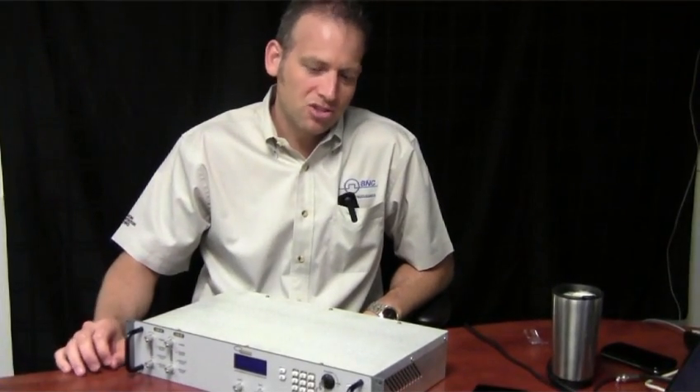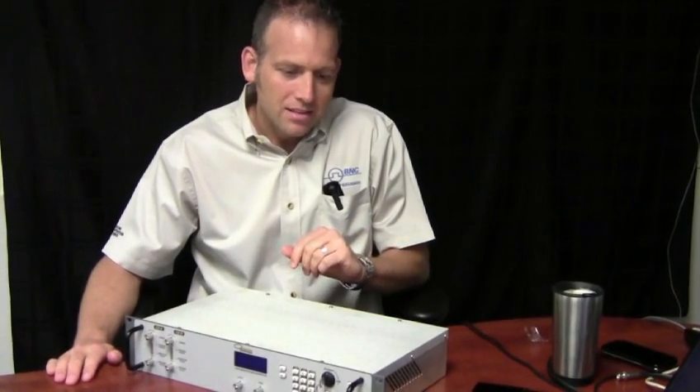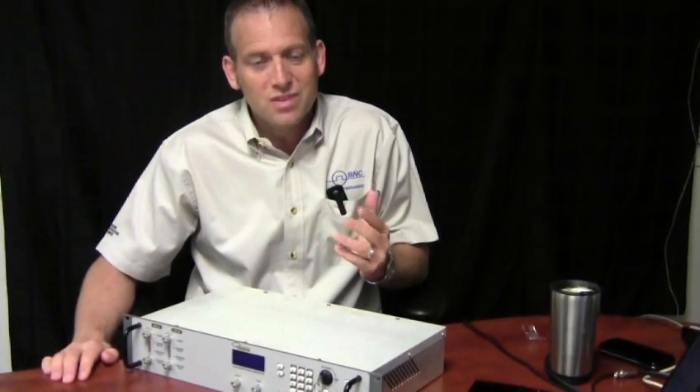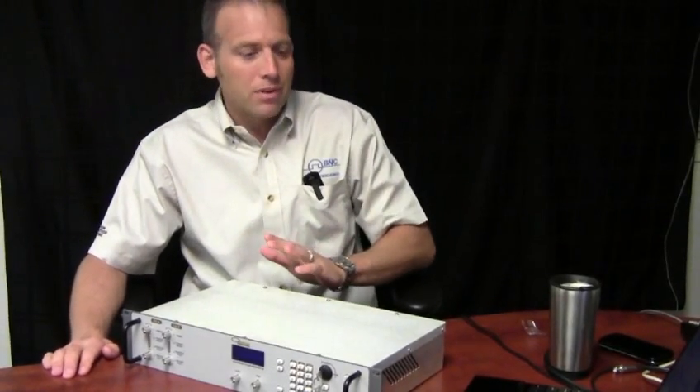Good morning. I'm David Brown from Berkley Nucleonics, and today we're talking about the latest high current pulse generator in our product line. This is the 508 high current pulse generator. It has a lot of new features that the previous current pulse generators did not have, and I'd like to run through quickly some of the inputs and outputs.